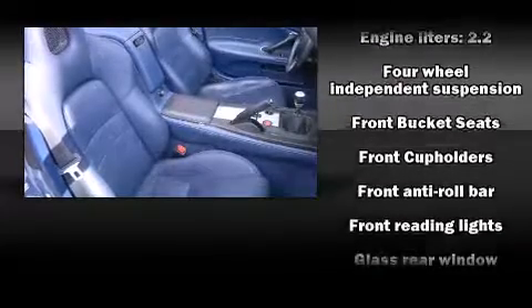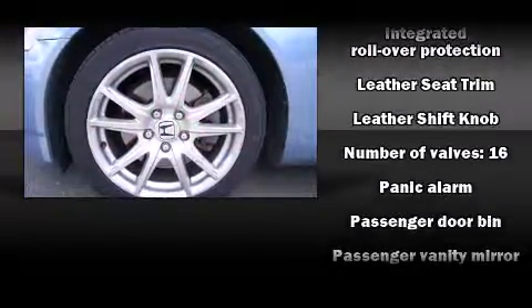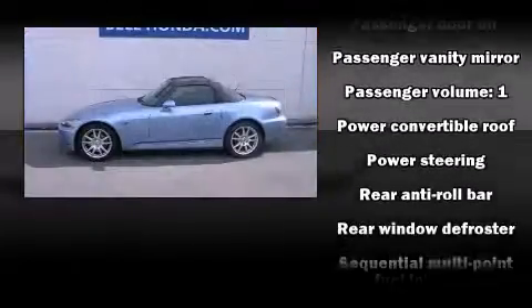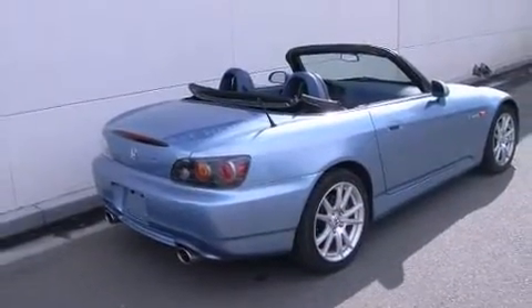With high-intensity discharge headlights illuminating your path, you'll always appreciate maximum visibility. Honda also prioritized safety and security with features such as dual front impact airbags, integrated rollover protection, a panic alarm, and four-wheel disc brakes with ABS.